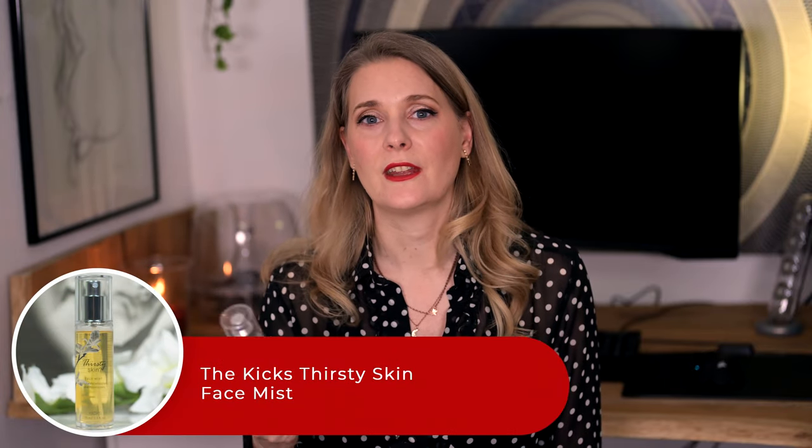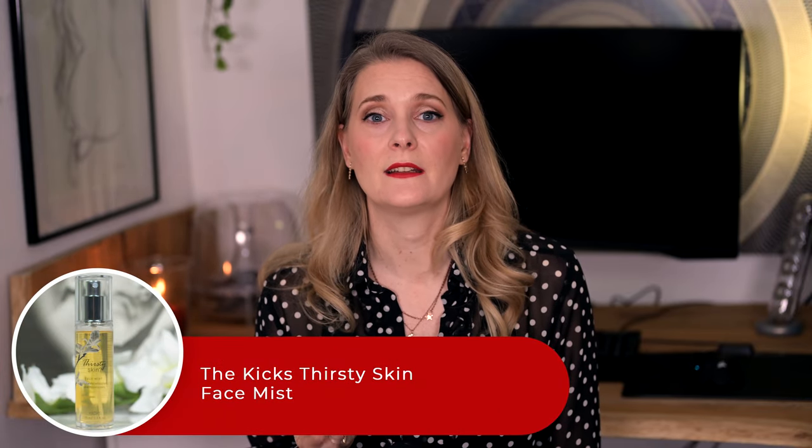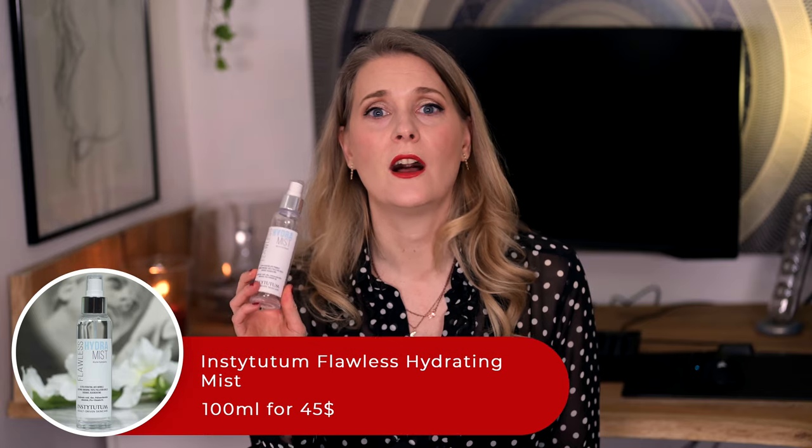One that I reached for more in the evenings is the Good Molecules Niacinamide Brightening Toner. The niacinamide, licorice root extract, and arbutin in this one make it great if hyperpigmentation is your main concern, as it will support a routine trying to reduce it. I think it has a lovely texture and is great value for money, so I can see myself repurchasing at some point. The Kicks Thirsty Skin Hydrating Face Mist also contains niacinamide and is one that I picked up in Sweden — really nice, but nothing I will go out of my way to repurchase. And the last one in this category is the Institutum Flawless Hydra Mist. It has an amazing fine spritz and is hydrating and lightweight, an absolute pleasure to use, but it's just a hydrating face mist with a pretty hefty price tag, so it won't get repurchased.